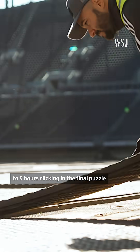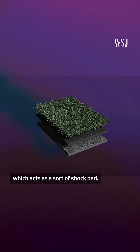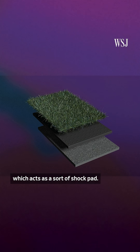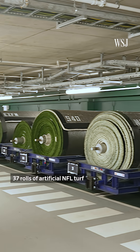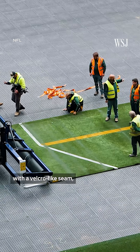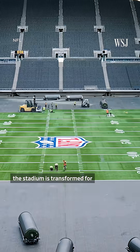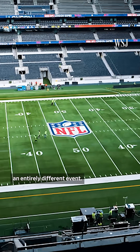Then the crew spends the next four to five hours clicking in the final puzzle pieces of a PVC-graded floor, which acts as a sort of shock pad. Thirty-seven rolls of artificial NFL turf are then rolled out from a parking garage and joined together with a Velcro-like seam. And in around 36 to 48 hours, the stadium is transformed for an entirely different event.